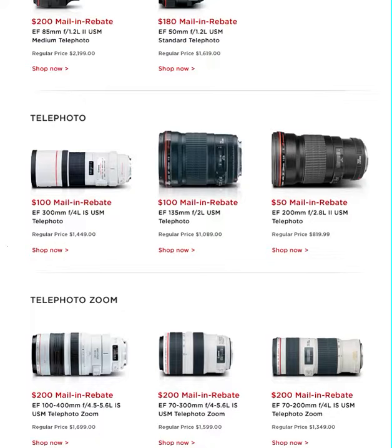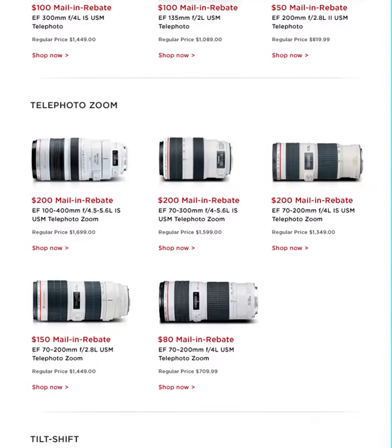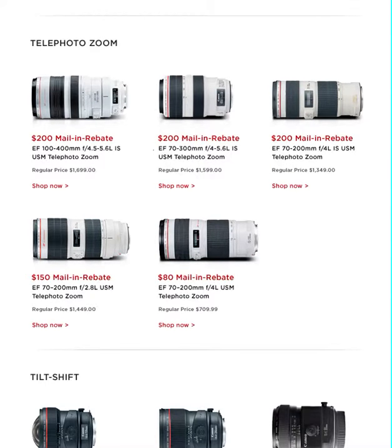Telephoto: $100 mail-in rebates for the 300mm, $100 for the 135mm, $50 for the 200mm. $200 mail-in rebates for the 100-400, which is the lens I'd like to have for telephoto far away. $200 mail-in rebates for the 70-300. $200 for the 70-200, and $150 mail-in rebates for the 70-200 f/2.8. $80 mail-in rebates for the 70-200 f/4.